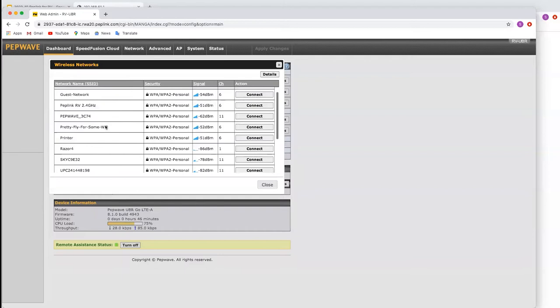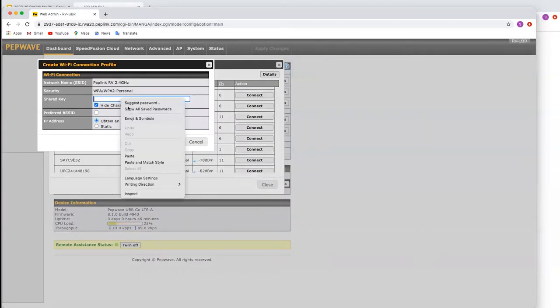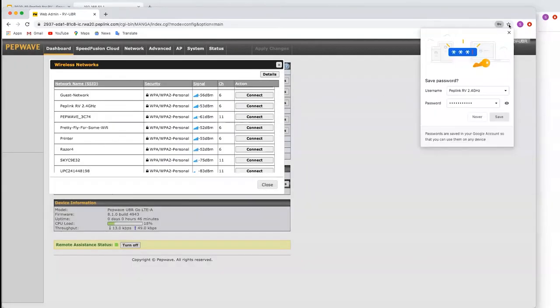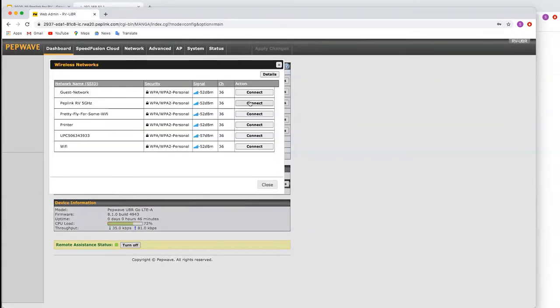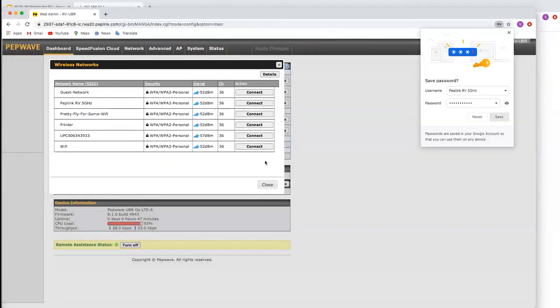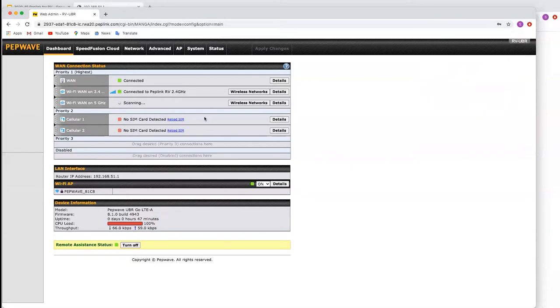We're going to scan the networks and connect to the Peplink 2.4 GHz network — put the password in and save. Then on the 5 GHz one we're going to do the same thing. You don't have to connect to two; you could just connect to one, but connecting to two gives you more reliability. You can see it's connected now on the 2.4 GHz one, and the 5 GHz one will follow soon as well.